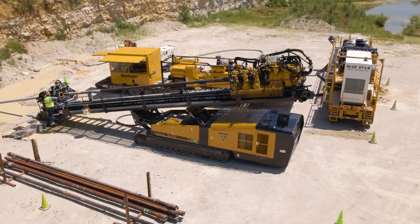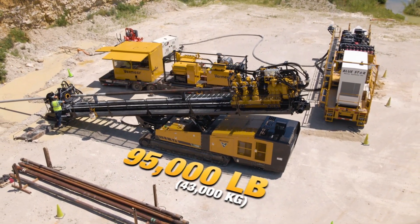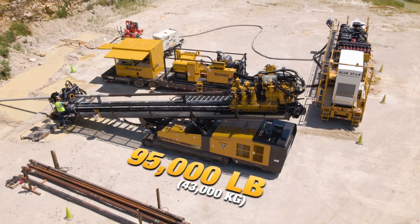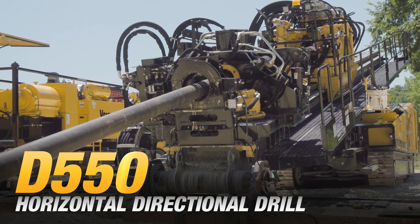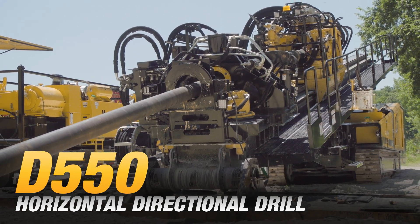This track-mounted maxi rig weighs 95,000 pounds with the vise removed and is designed to minimize jobsite setup. The Vermeer D550 horizontal directional drill — setting the standard for maxi rigs.